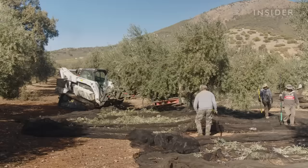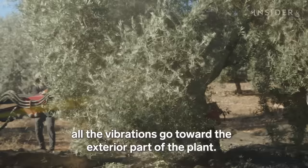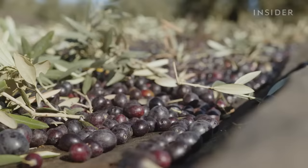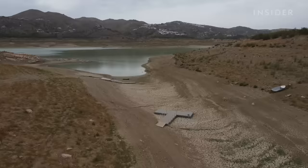It all starts in the fields. Machines called vibradoras shake ripened olives out of the trees. This method doesn't damage the branches or the tree trunk — it just makes the ripe olives fall to the ground.